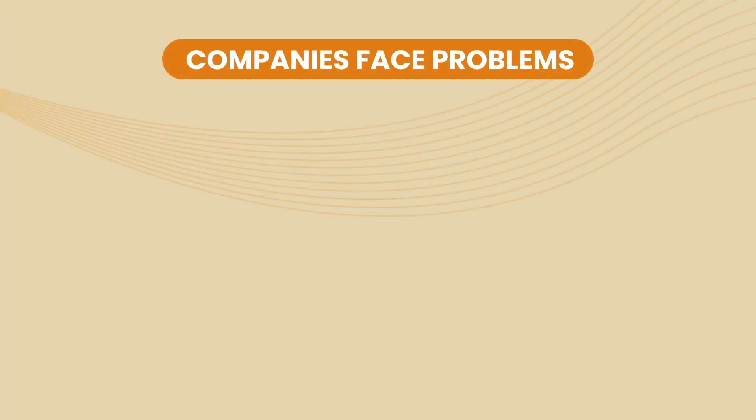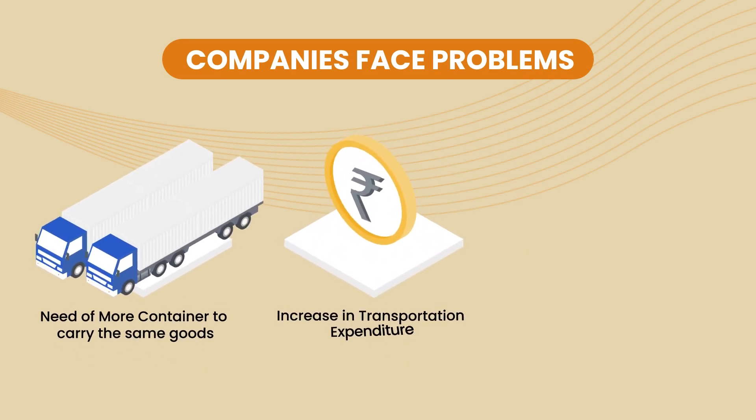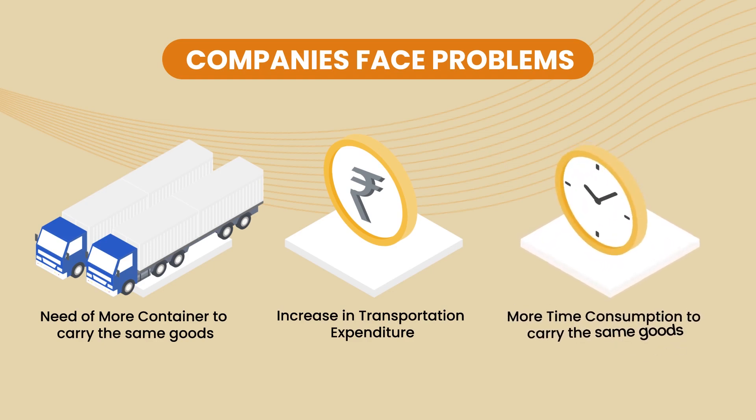As a result, companies have to face problems such as the need for more containers to carry the same goods, an increase in transportation expenditure, and more time consumption to carry the same goods.